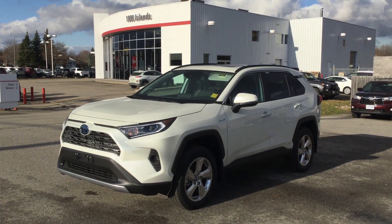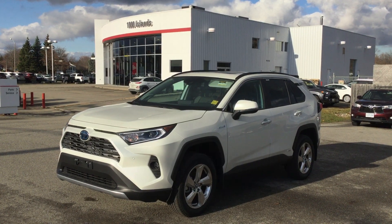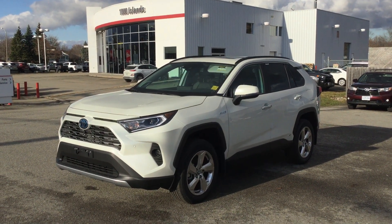Hello everybody, we're here at Thousand Islands Toyota. My name is Dawson and today we're going to be looking at the 2020 Toyota RAV4 Hybrid Limited All-Wheel Drive.